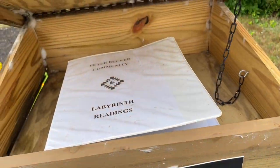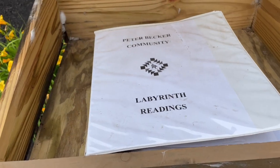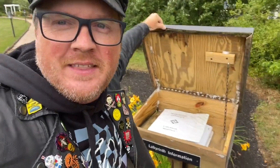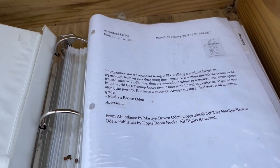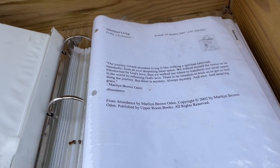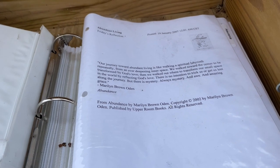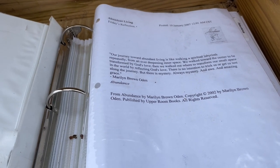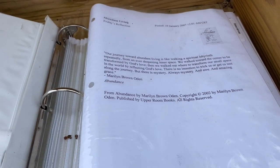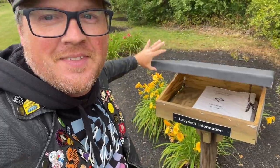Labyrinth information. Oh, there are a lot of spider nests under there, but there's apparently labyrinth readings. There are all sorts of readings, psalms, poems and stuff in here. This one's called Abundant Living: 'Our journey towards abundant living is like walking a spiritual labyrinth repeatedly from an ever deepening inner space. We walk towards the center to be transformed by God's love. Then we walk out where to transform our small space in the world by reflecting God's love. There is no intention to trick us or to get us lost along the journey. But there is a mystery.'